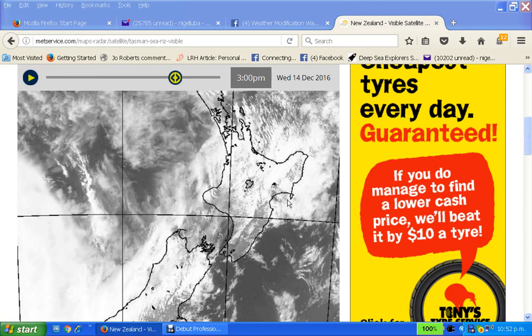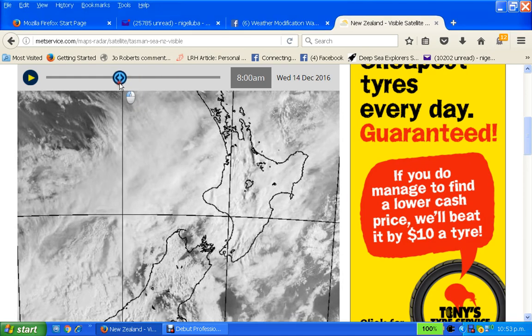Hello, this is Nigel at Weather Modification Watch New Zealand on the 14th of December 2016. It is now 10:53pm, hence I am talking a little bit quieter because there are people sleeping.